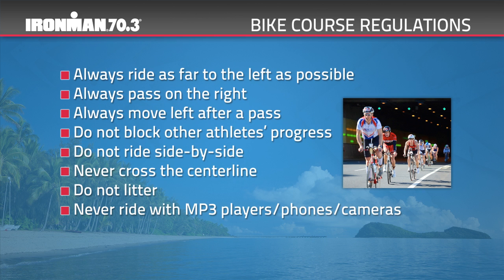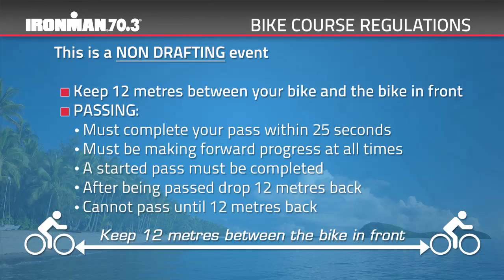Bike course regulations: always ride as far to the left as possible; always pass on the right; always move left after a pass; do not block other athletes' progress; do not ride side by side; never cross the centre line; do not litter; never ride with MP3 players, phones or cameras. This is a non-drafting event — unless overtaking, 12 metres must be kept between yourself and the bike in front at all times. When passing, you must complete your pass within 25 seconds. Be making forward progress at all times — a started pass must be completed. After being passed, drop back 12 metres and cannot pass until 12 metres back.